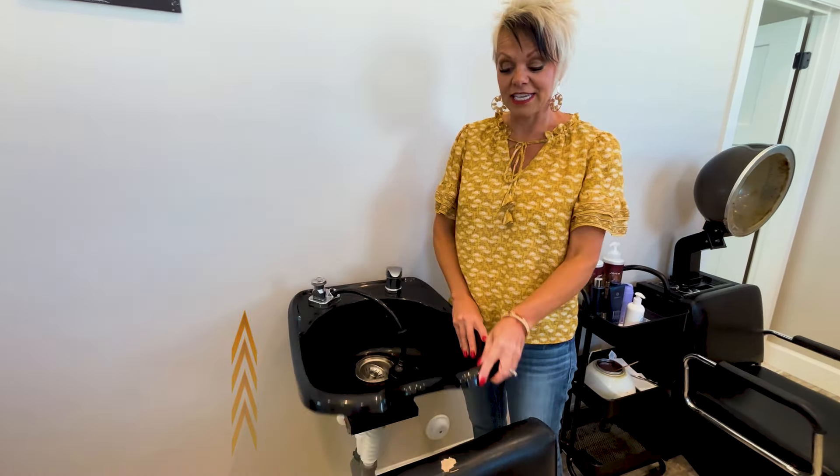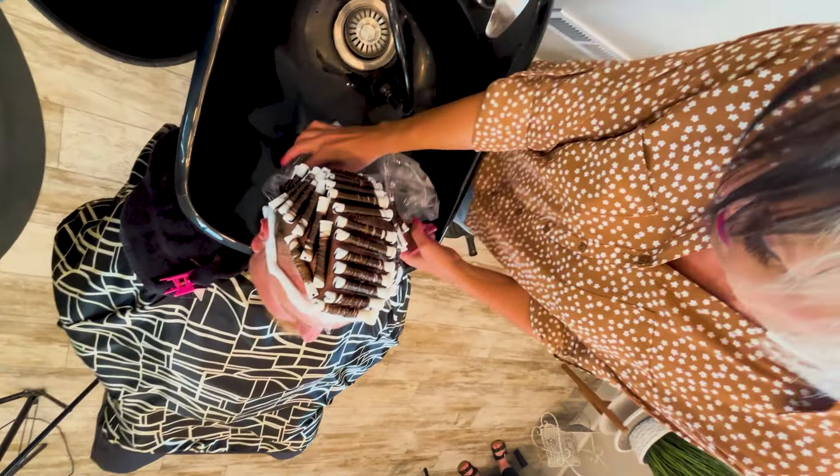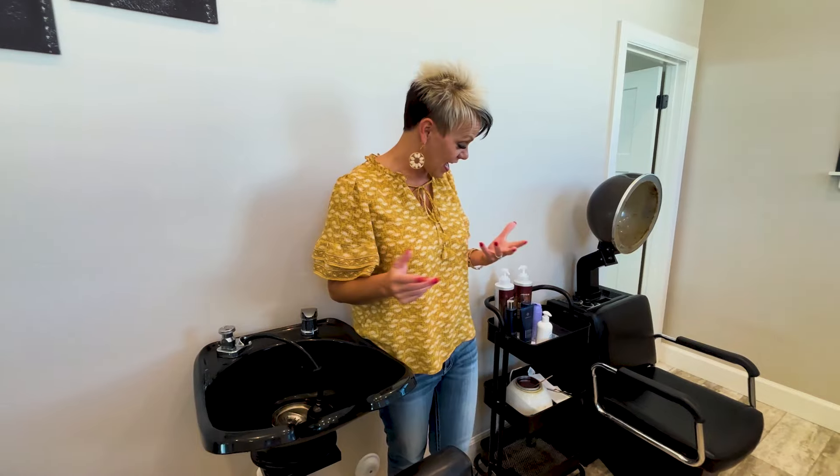The sink — the cool thing about my sink this time is it goes up and down, which I absolutely love because it helps everybody's necks. Sometimes it's not comfy to lay back and get your hair washed, so it's comfortable for your neck. It's really helped and I have loved that.